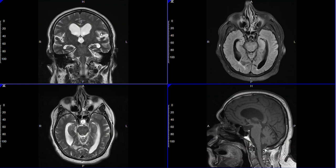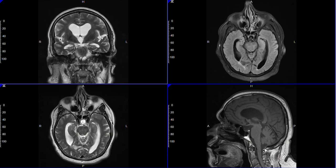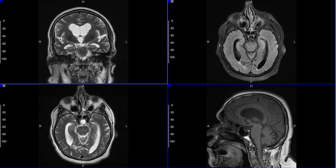These fluid-filled spaces are larger than you would expect, especially with the mild or moderate degree of shrinkage of the brain — you wouldn't expect this enlargement of the ventricles as we see here.